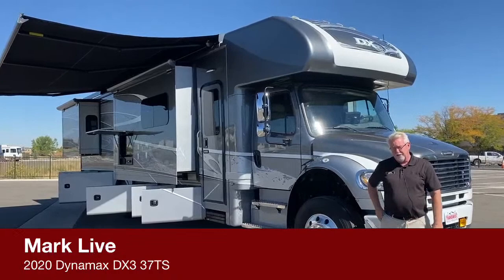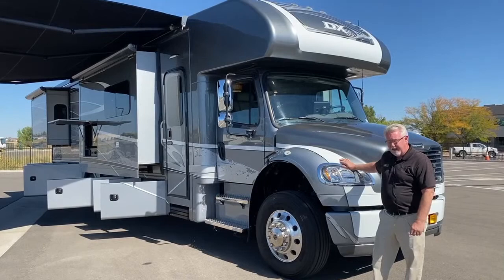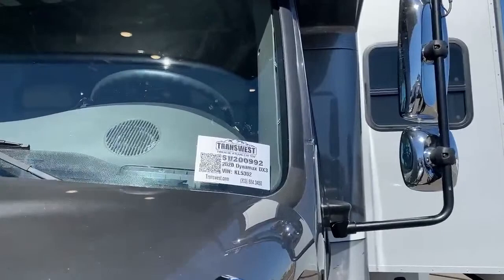Good morning, ladies and gentlemen. Welcome back once again to TransWest Truck Trailer RV. My name's Mark Love, and this morning we're going to talk about a used coach that we just got in. This is a 2020 Dynamax DX3 truck mount toy hauler. This unit's less than a year old, only about 9,800 miles on it. The stock number for today's unit is 5U200992.